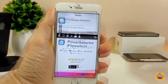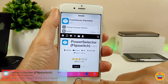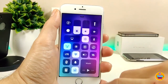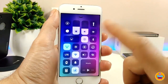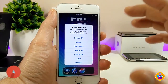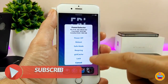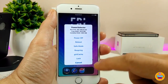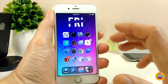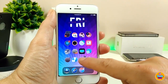The next tweak is called PowerSelector. What this tweak provides is the ability to respring your device, power it off, and other options — all from your Control Center. If I launch my Control Center right now and tap on it, this is the PowerSelector — it gives you the power off option, reboot, safe mode if you want to fix some things, reset, and also UI cache flush, lock, and cancel.